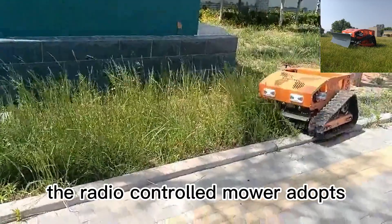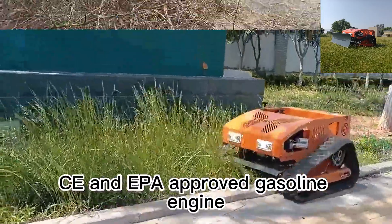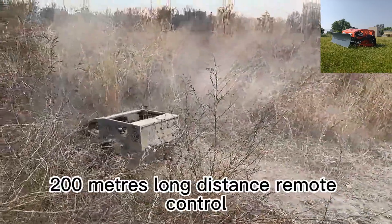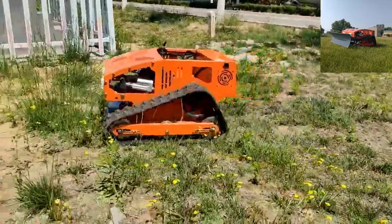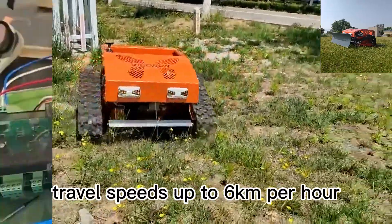The radio-controlled mower adopts CE and EPA-approved gasoline engine, 200 m long-distance remote control, adjustable cutting height, and travel speeds up to 6 km per hour.